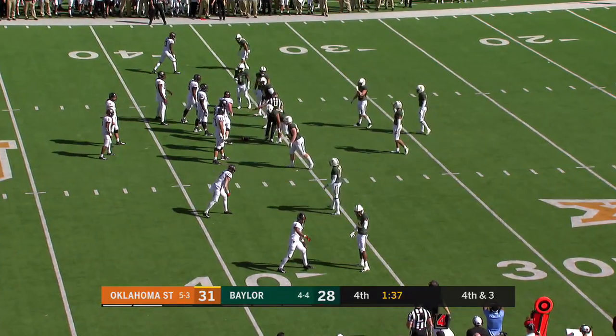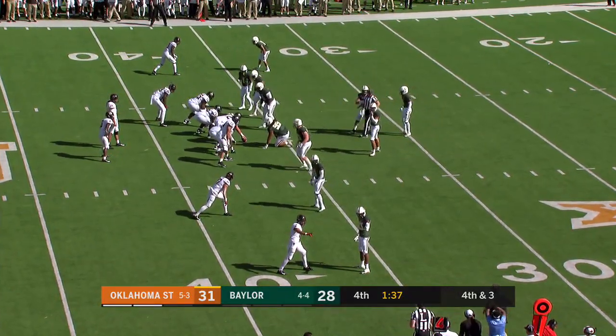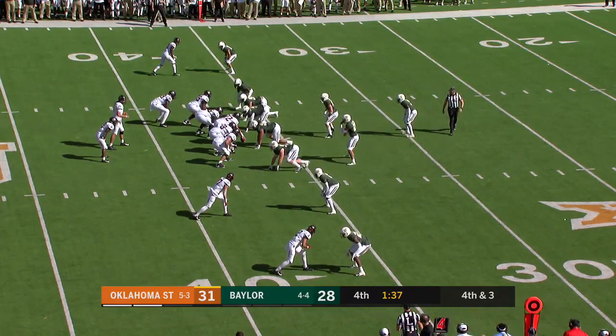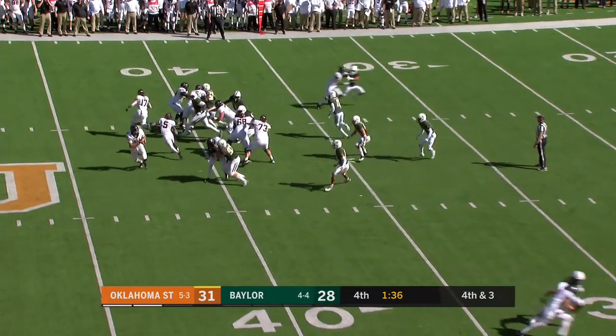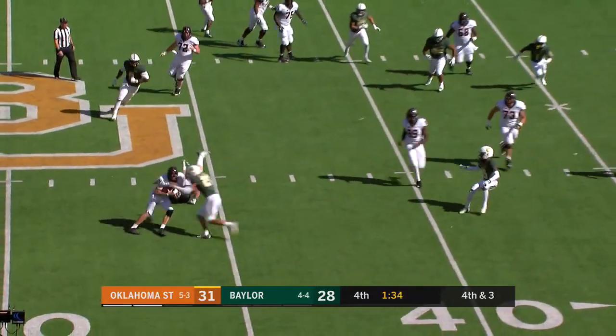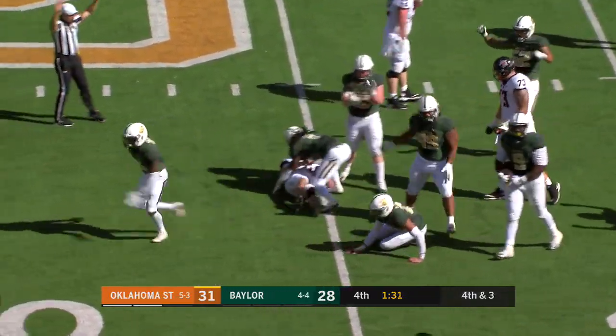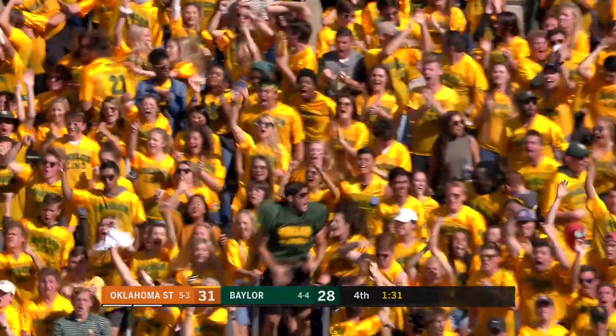Now what's the play called here? Fourth and three. Justice Hill is the running back. Stoner in motion. Cornelius rolls, pressure on his feet, and he is brought down. What a stand by this Baylor defense.